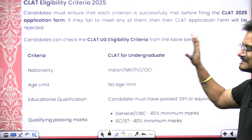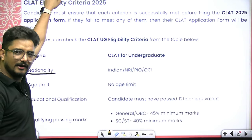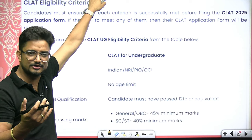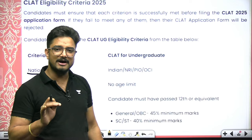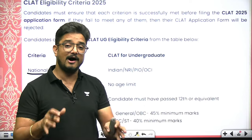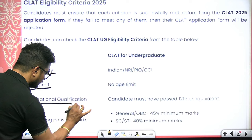Now let us talk about the basic things you need to know if you are going to fill this form. The most important is nationality — whether you are Indian, NRI, or from another country. You fill in your national origin here. Then there is age limit. The best thing about CLAT is that even if you have done a master's degree, you can still pursue B.A. LLB, B.Sc. LLB, or B.Com LLB from an NLU. There is no age bar for CLAT.